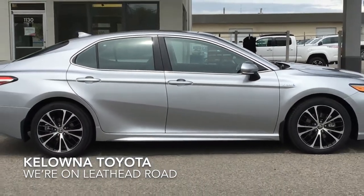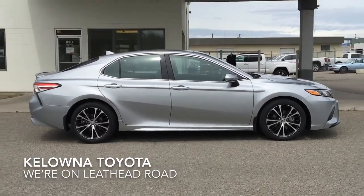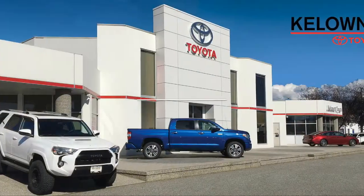The new Camry Hybrid is sure to impress. Call today to book your test drive, or stop by for a look. We're located at 1200 Leith Head Road in Kelowna.